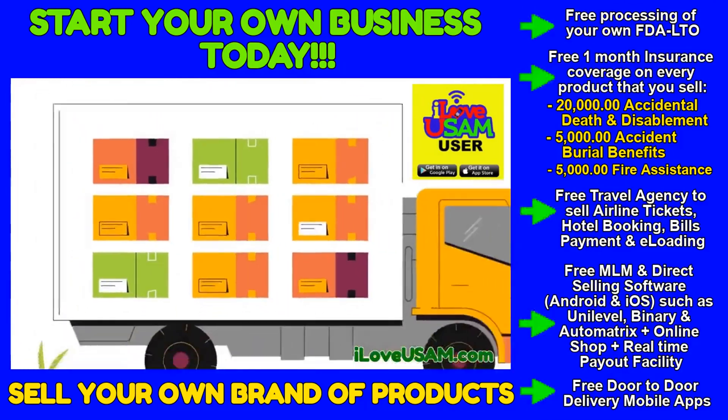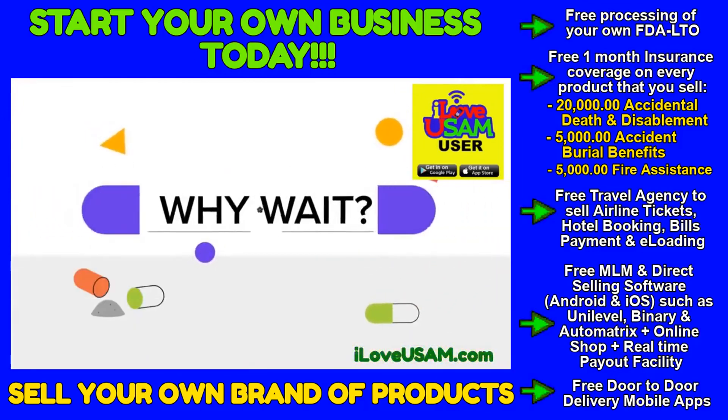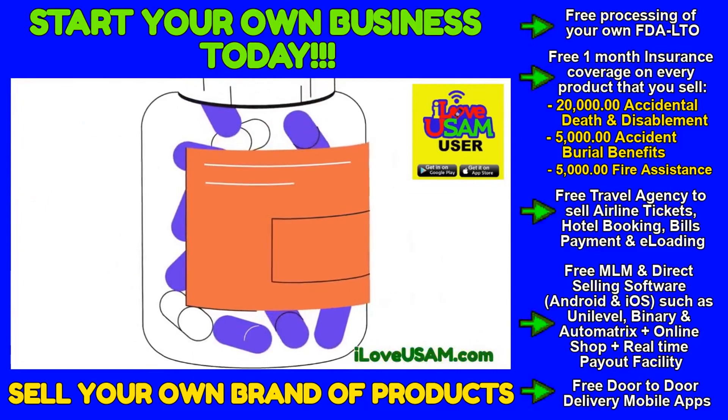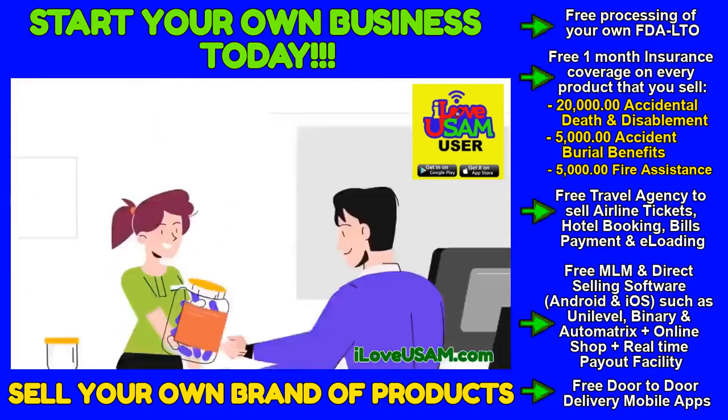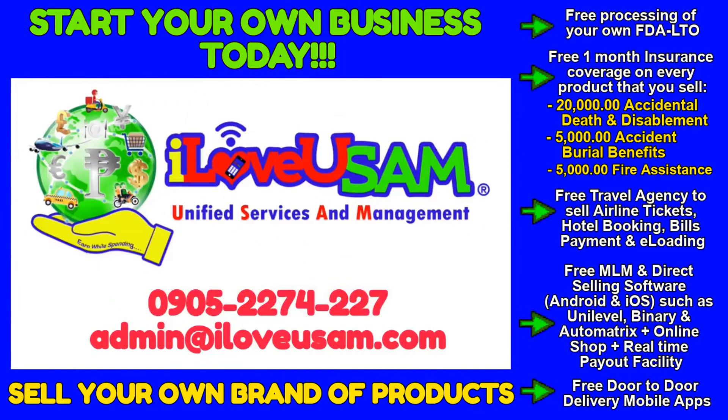We'll even store and ship your product for you with no minimums. Why wait? With everything you need to develop your great product in one place, so you can focus on building your brand. Contact us to start crafting your custom supplement today.